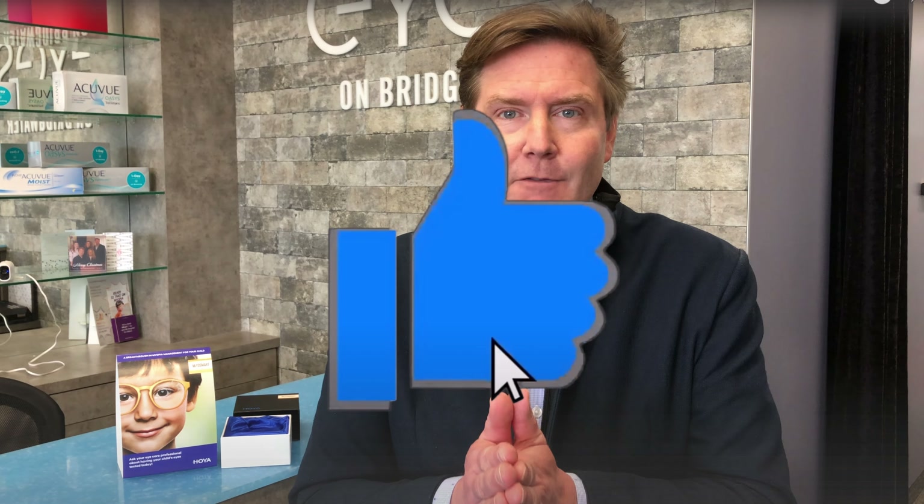A common question is: if these segments are purposely putting things out of focus, won't things look blurry? The answer is no, because your brain is incredibly good at filtering out things that are not in focus. A perfect example everyone has experienced is looking through a screen door — your brain filters out the screen itself so you just see the clear image in the distance. The same phenomenon happens with the Myosmart lens: things look clear in the distance and you really don't notice the blur that the DIMS technology creates.